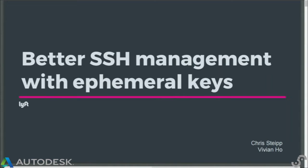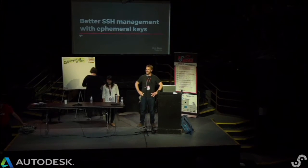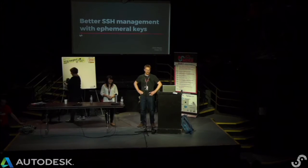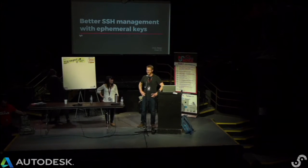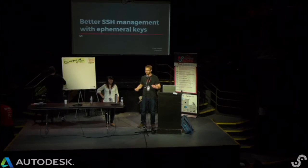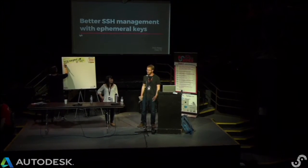Hey everyone. I'm Chris. This is Vivian. Hi. We work for Lyft — we're the other transportation company open sourcing some certificate stuff this week. We're excited to talk to you about what we've been doing, so we'll tell you about our project.